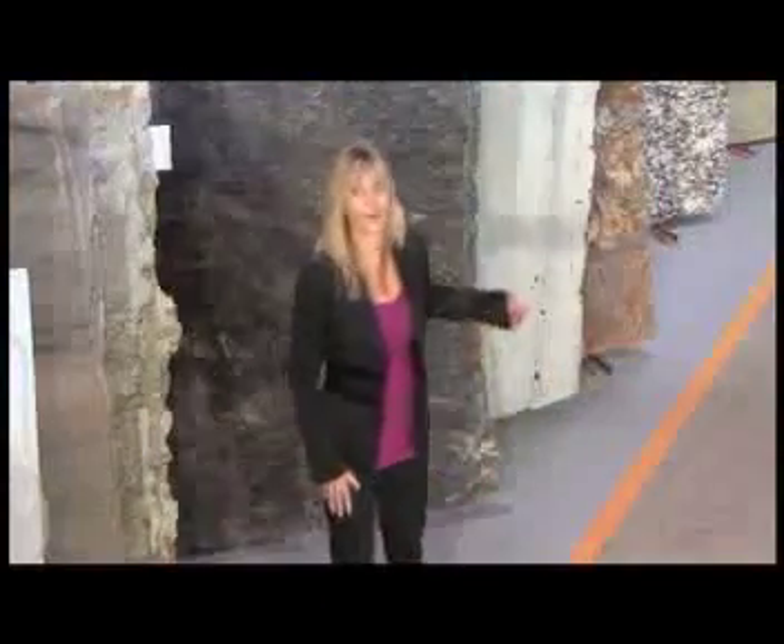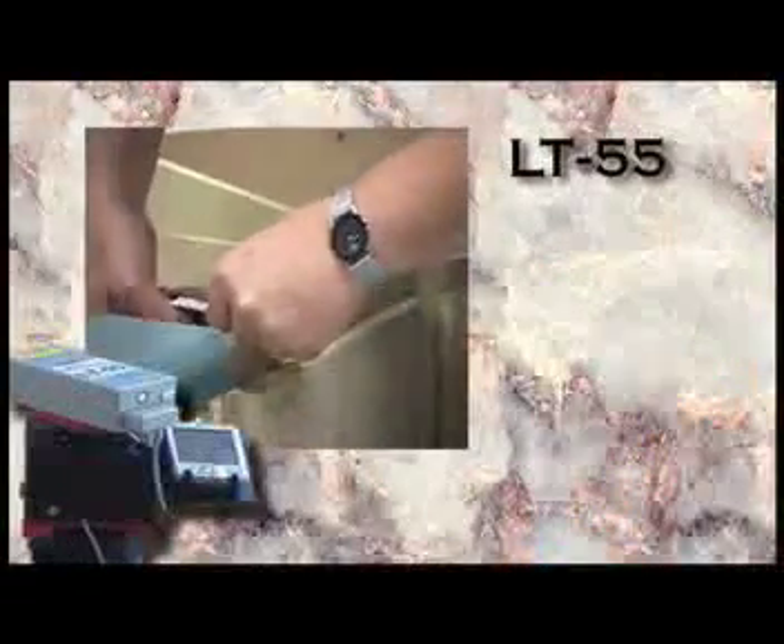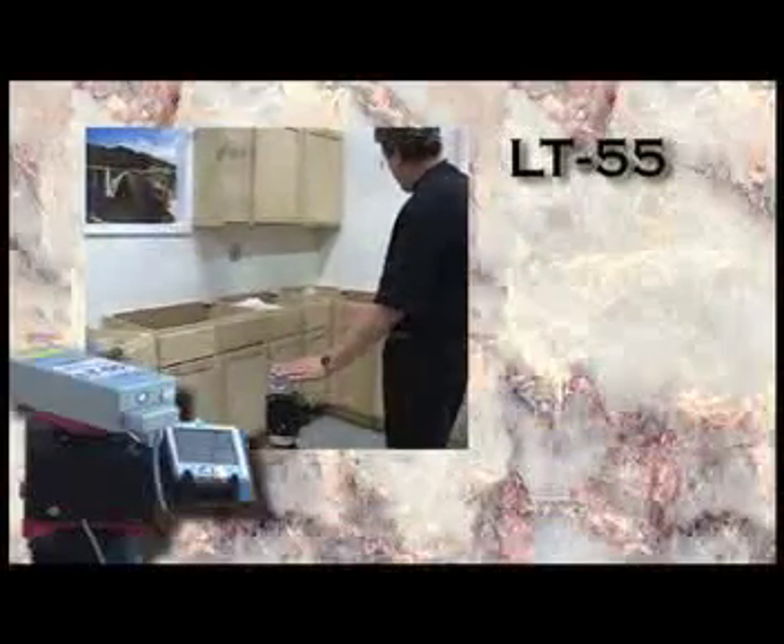We're your one-stop shopping for all your countertop service needs. Our highly skilled technicians receive rigorous training in every aspect of what they do, so that your customer gets the very best quality and service.